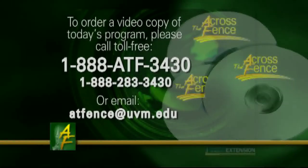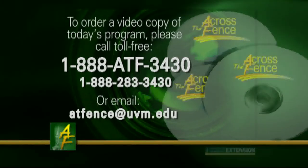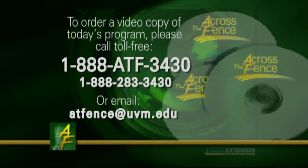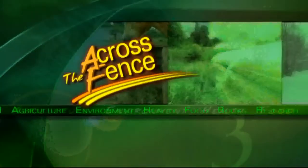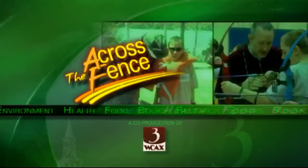For a video copy of today's program call toll free 1-888-ATF-3430. Across the Fence is brought to you as a public service by University of Vermont Extension and WCAX TV.